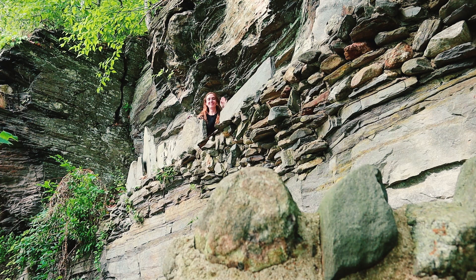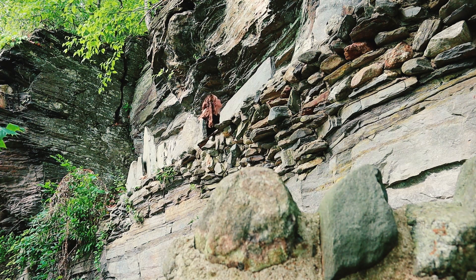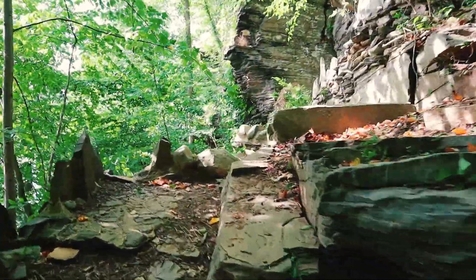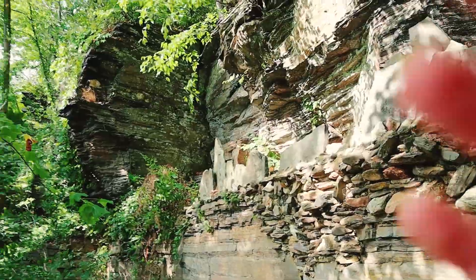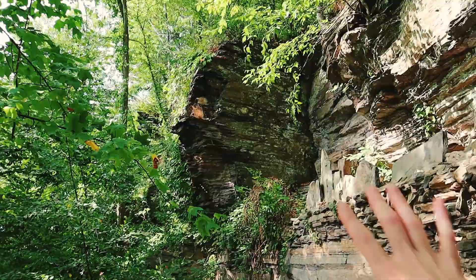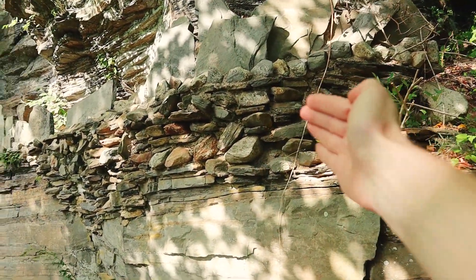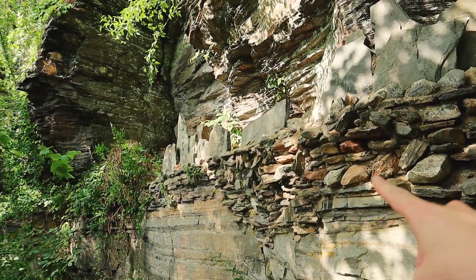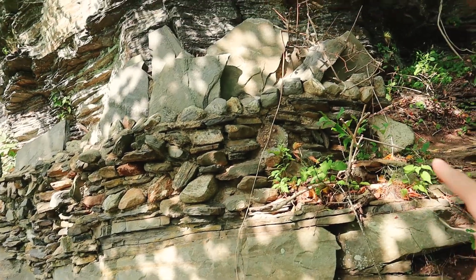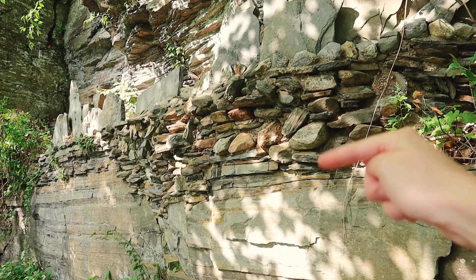I also saw this really cool rock wall that was built into the natural rock outcrop. This is a rock outcrop, meaning this rock formed here — it's in place. But this is a wall that was built into the rock outcrop to make like a little fort. You can see all the fieldstone, just like in the castle up there, built with cement to continue the natural wall here.